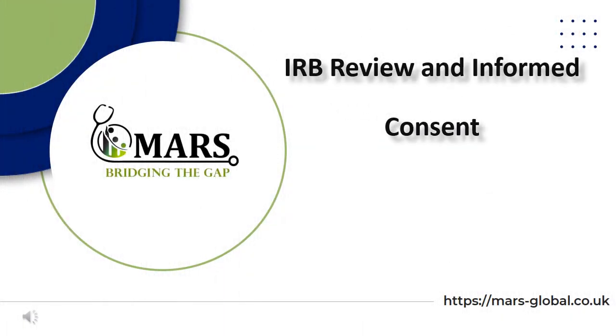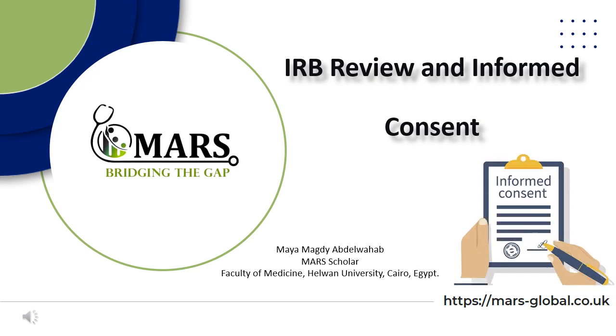Welcome everyone! My name is Maia Magda Abdel Waheb, a final year medical student and a Mors Scholar. Today I will be talking about the Institutional Review Board Approval, or IRB approval for short, and informed consent, which is one of the most important topics for authors.